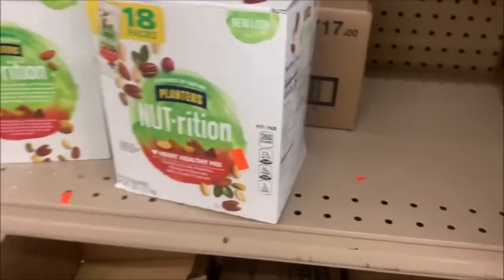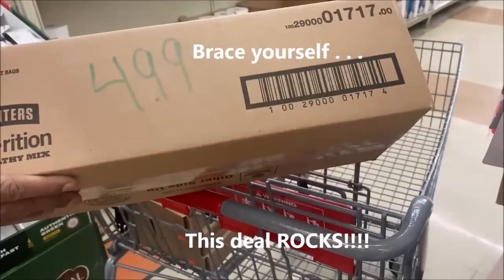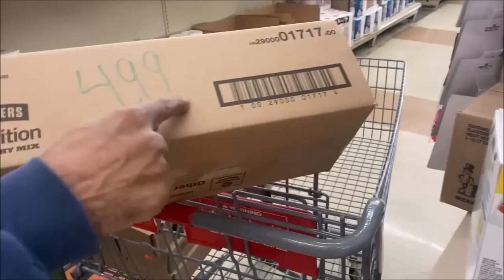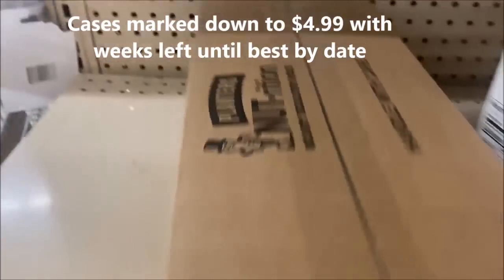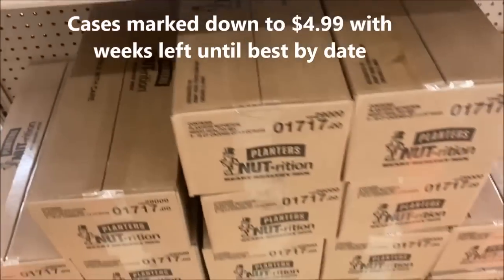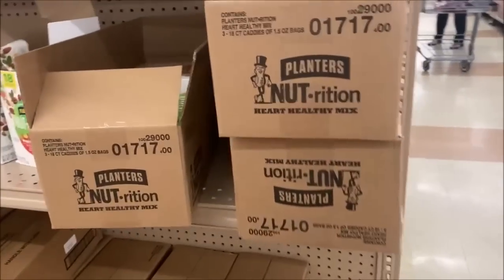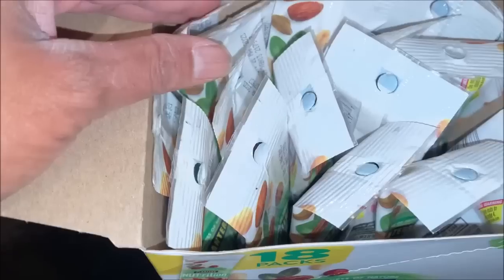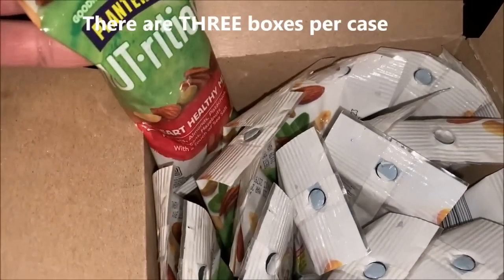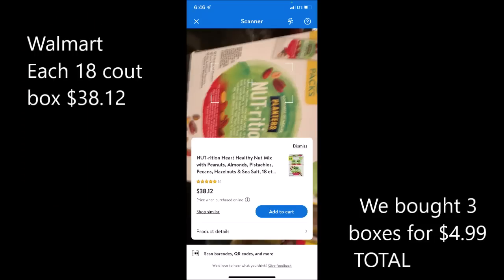The nutrition planners are $5 for an 18-pack — and he's going to get the whole case. How many packs are in there? Three — at $4.99. What?! It's $4.99 for the case! Oh my goodness, that's amazing. Each pack has 18 1.5-ounce bags in it. At Walmart, the entire box is $38.12 — we got a great deal.